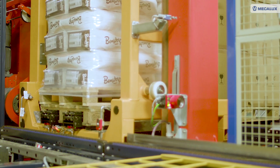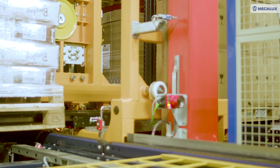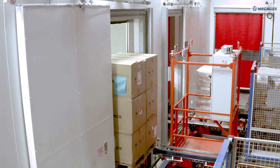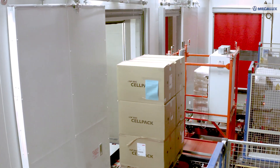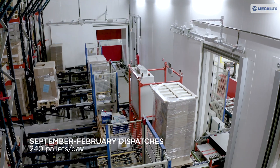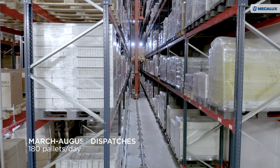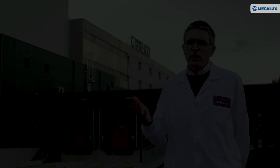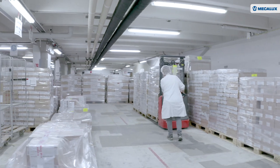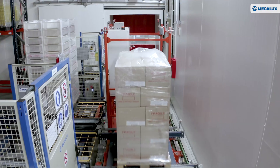This warehouse is equipped to respond efficiently to the various peaks in demand seen throughout the year. During high consumption periods, from September to February, the facility distributes up to 240 pallets a day, compared to 180 pallets a day the rest of the year. We needed to have a storage capacity of almost 12 months and for the chocolate not to lose any of its qualities beyond that time. And we've achieved this by lowering the temperature.